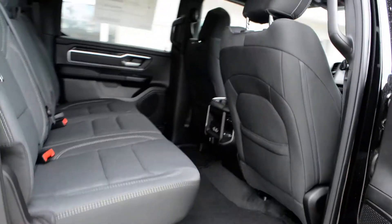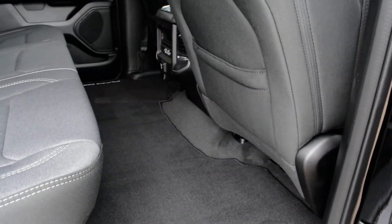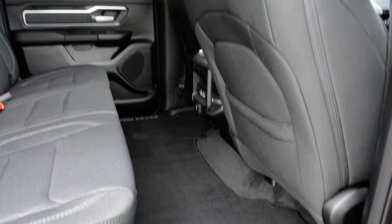This specific truck is in the crew cab style, so that means you get plenty of interior space both in terms of your front and back seat. You can see in the back seat here there's plenty of leg room for your passengers to sit quite comfortably.